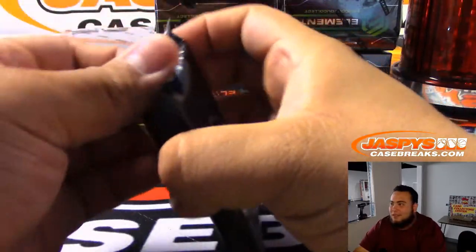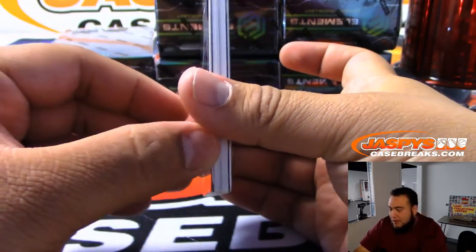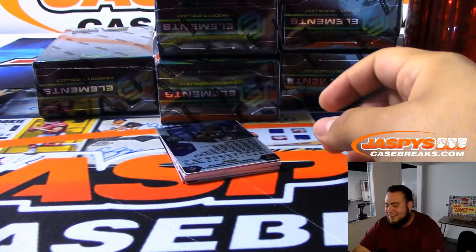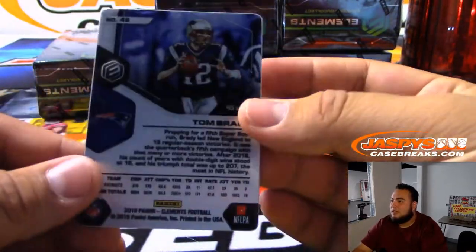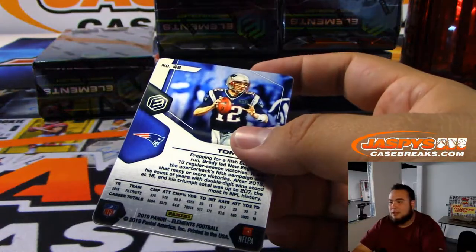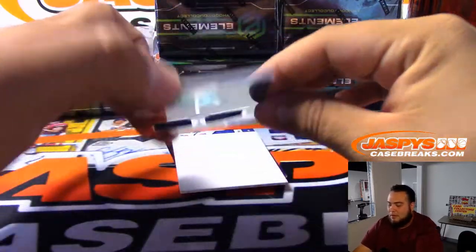RIP to Vine though. What is it now that we have — TikTok or something like that? I don't know which one's the autograph or not. Oh shoot, that was our autograph. Alright, we got Tom Brady — there you go, and that says 43 of 75.